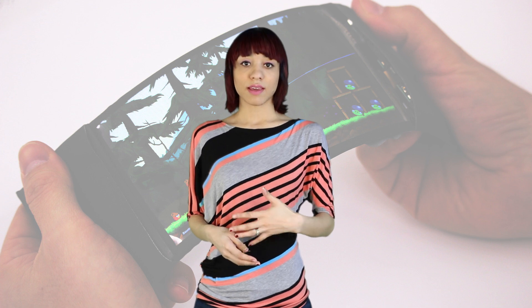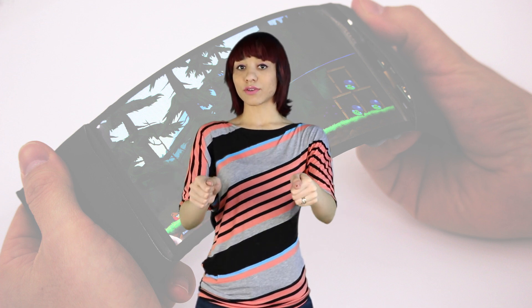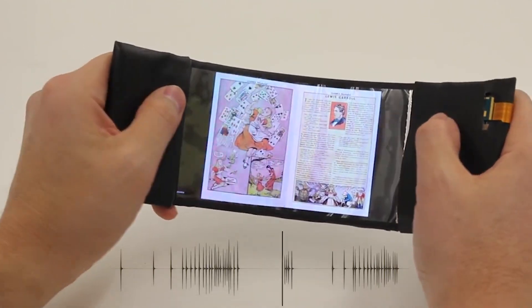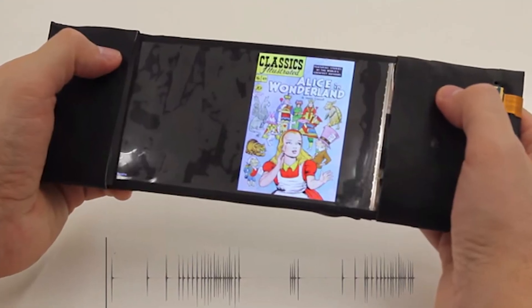The example they use to showcase this is an app that allows you to read a comic book. When you bend it, it's like you're flipping the pages backwards and forwards. When the smartphone is bent down, the right pages flip through the fingers from right to left, just like they would in a book. More extreme bends speed up the page flips.